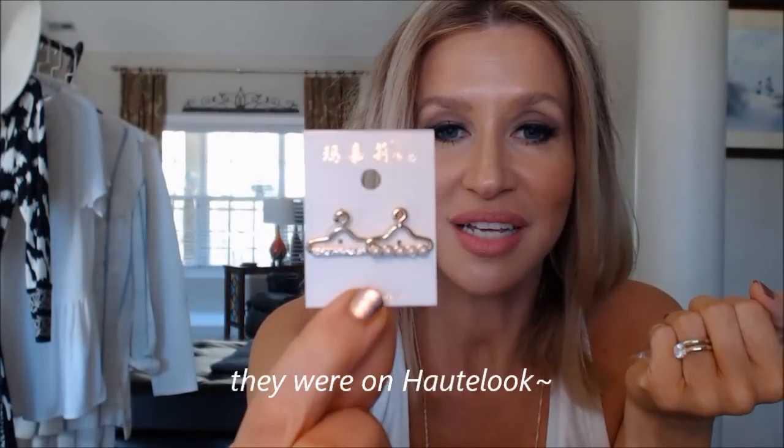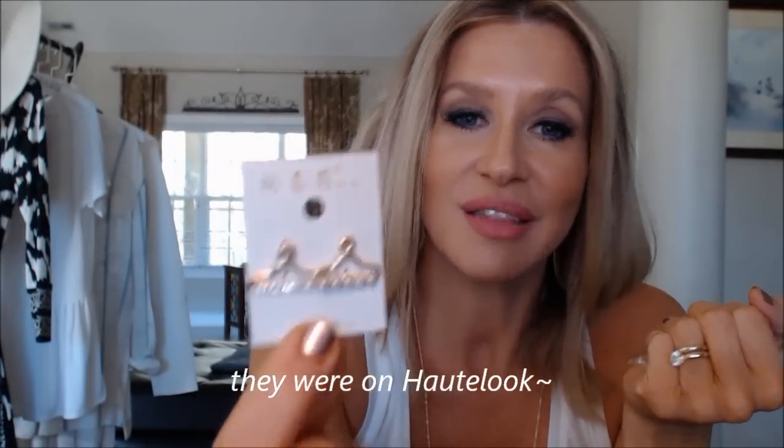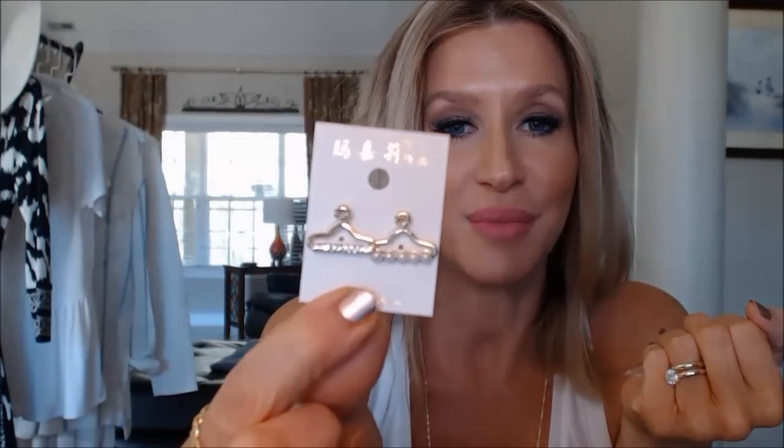I found these — they're an accessory. So many of you were sweet and let me know that these were on Hot Look. I think I had like four people message me on Instagram. I bought a pair — look, these are the cutest things. They're little hanger earrings. I love hangers and I love little fancy ones. These are a little bit bigger than the ones that Elizabeth sent me. One of them has pearls and one has rhinestones. I ordered them that night and it took about three weeks for them to get here.